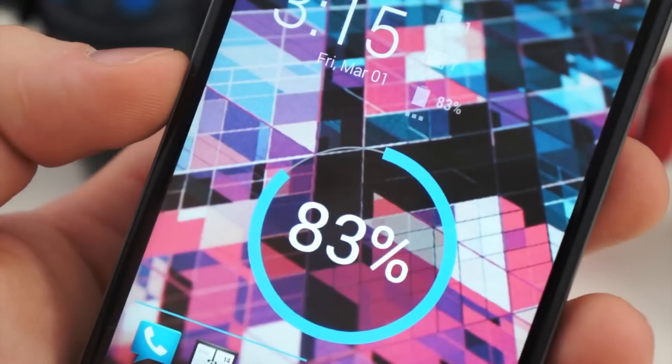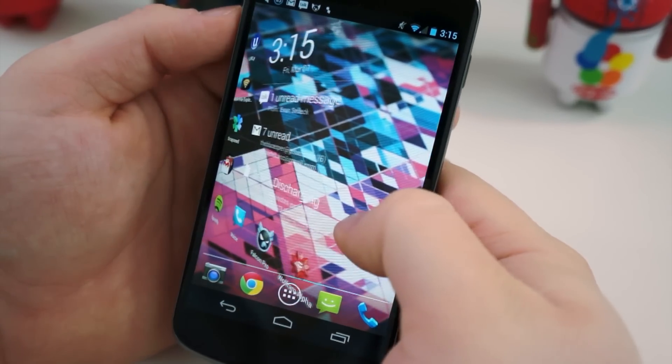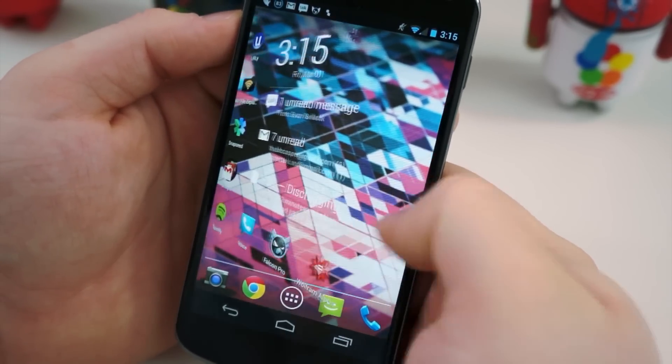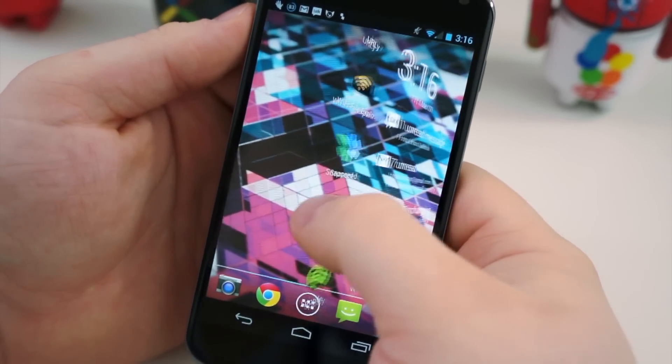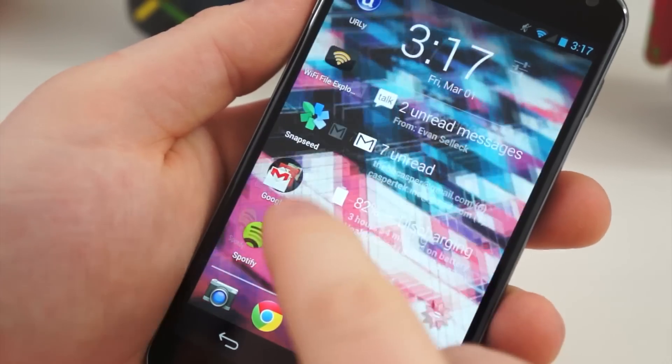For example, when you're on your home screen — the stock home screen — and you slide left and right between your pages, there's an animation associated with every move. With these third-party launchers, you can disable any of those animations or speed them up. The difference, while it may not seem like much, is very, very noticeable.